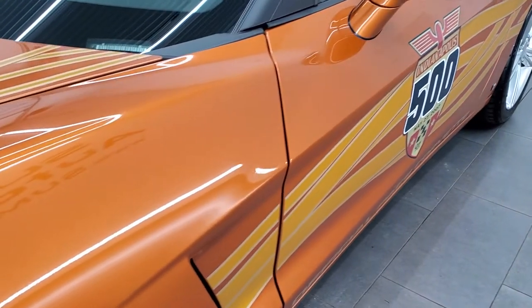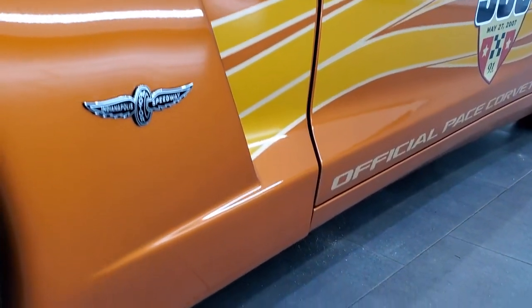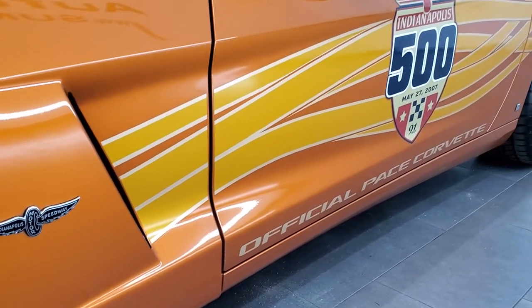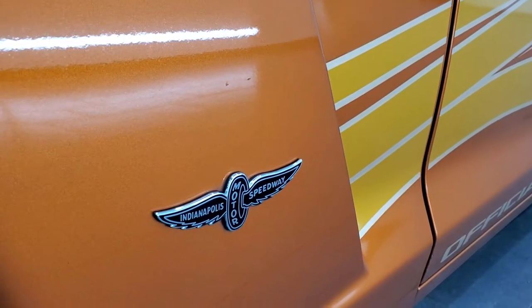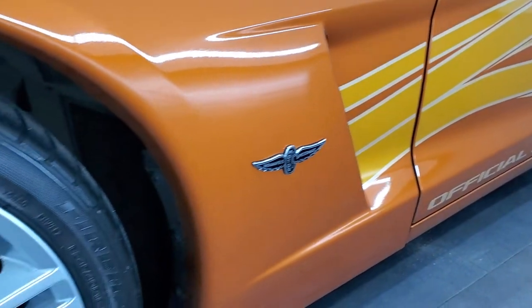And this is a really nice car. It has all the documentation, the letter of authenticity with it. You get that Indianapolis Motor Speedway badge on the side there.